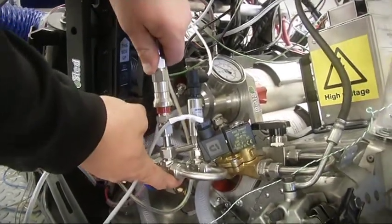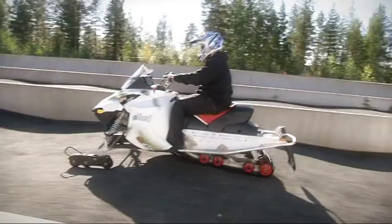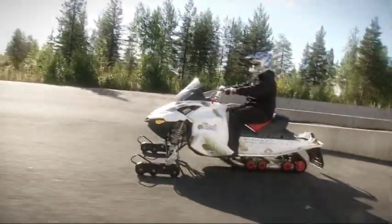It is clear what the benefits of an electric engine are. The most significant benefits of the electric snowmobile are low operating costs, and basically it produces zero emissions and is nearly silent to use.